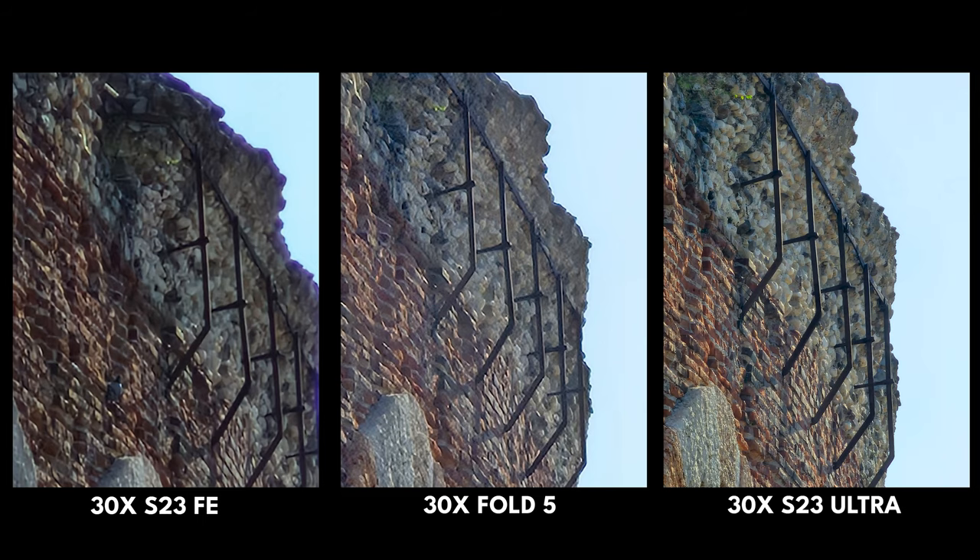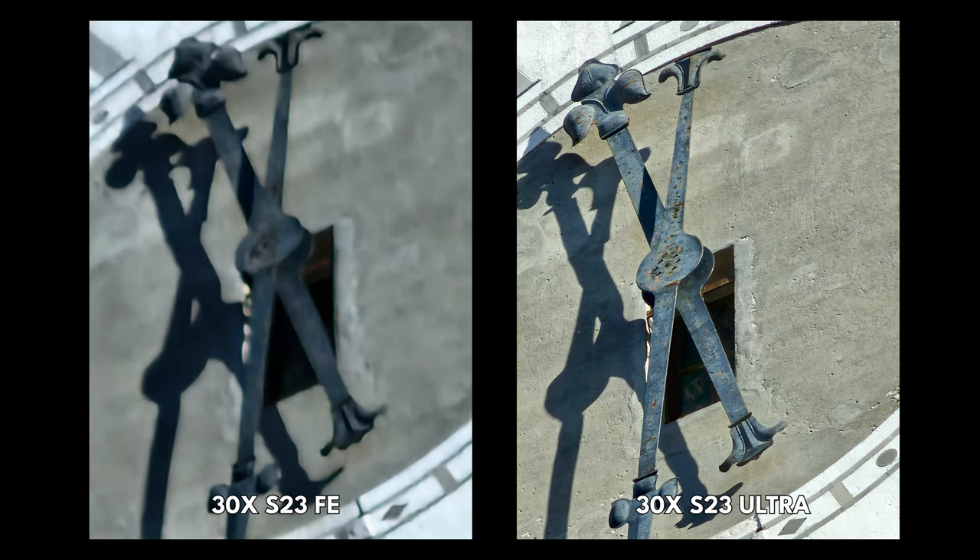Once you go beyond 10x, there's really no contest. The 30x of the S23 Ultra more than accounts for the 30x that shouldn't really be there on the Fold and the FE. I just can't comprehend how good the 30x actually is, particularly in the lighting conditions I had — it was really strong. You can go to 100x, but like the 30x on the Fold and FE, should you?